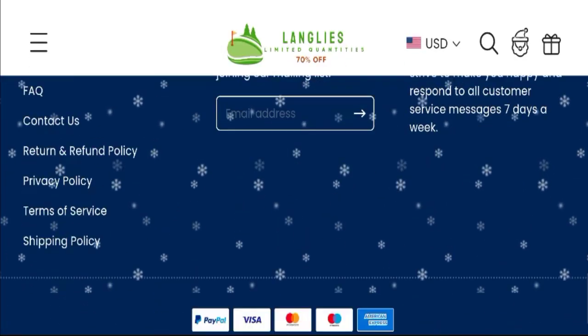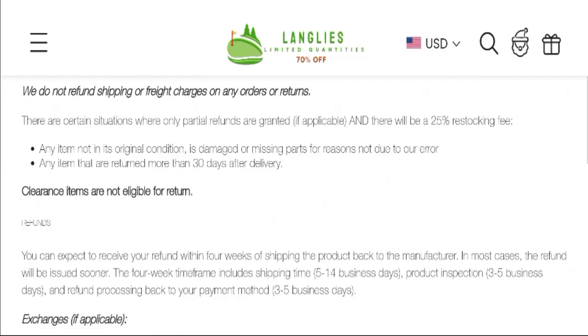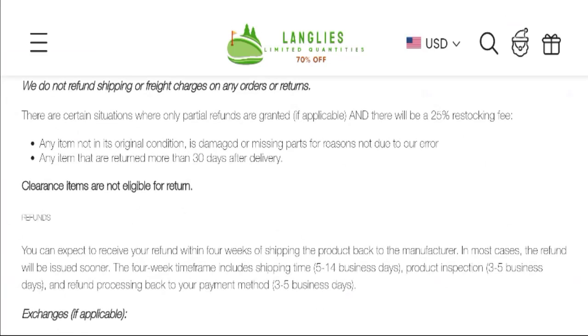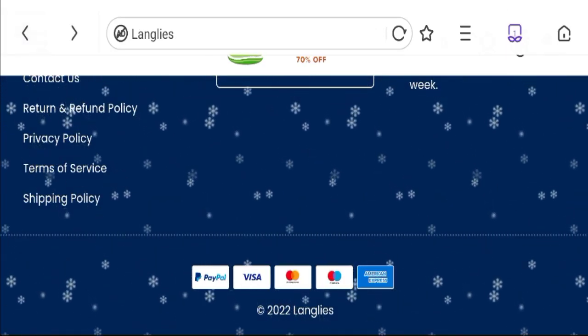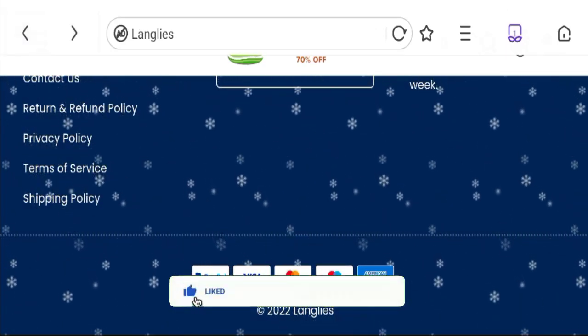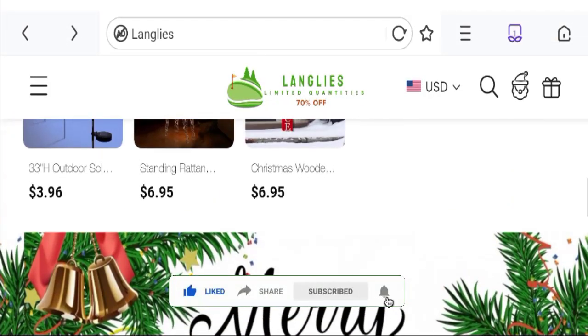Now talking about the shipping information — click here to the shipping policy section. You can see they mentioned they ship your order within 5 to 14 business days. This site is also protected through HTTPS protocol and SSL integration to keep your details and transactions safe.